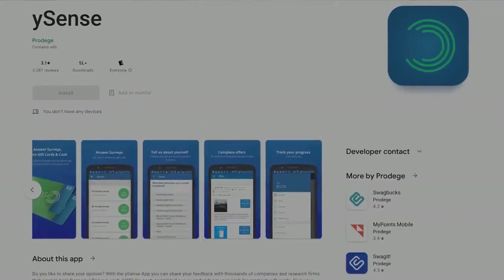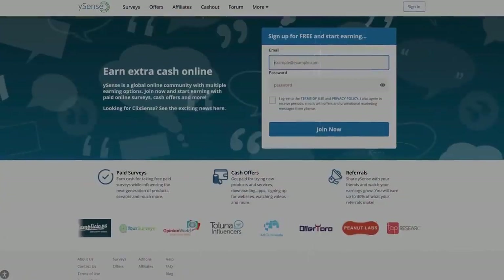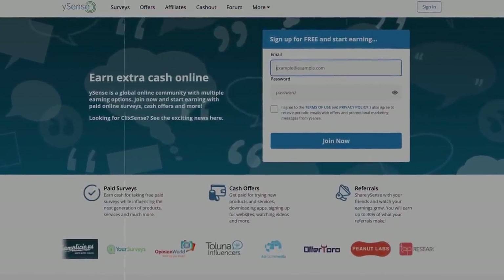Number four on the list is Ysense. Ysense offers you the opportunity to earn by completing offers and surveys. It's one of the best paying apps on this list — offers can go upwards of hundreds of dollars and you can earn $5 to $6 per survey. It also offers many cash-out options like gift cards, PayPal, and many others.